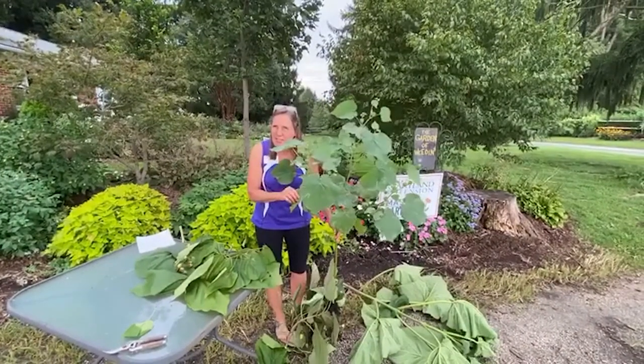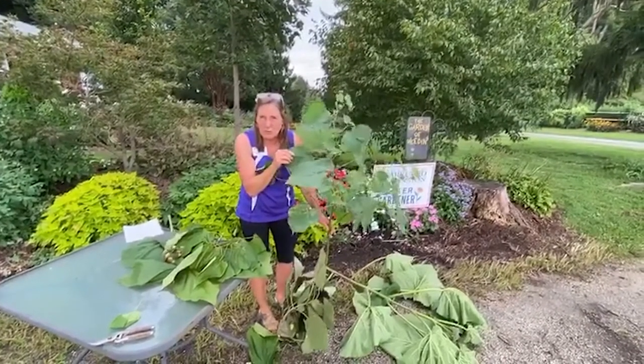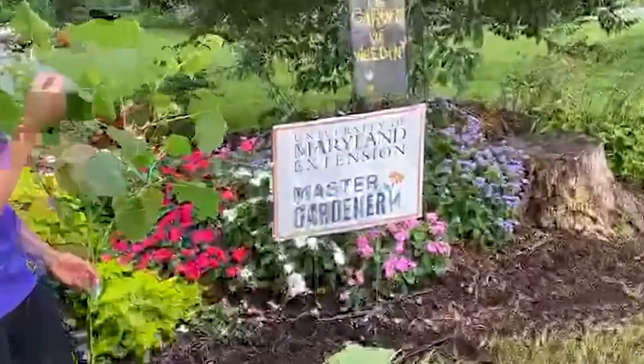And here's your fancy little tip before we close: you could always use this as toilet paper — this is a totally safe leaf! Isn't that an unusual thought? There you go, Master Gardeners! Thank you.